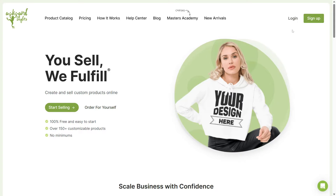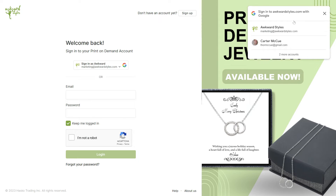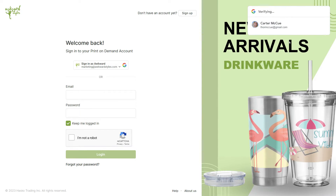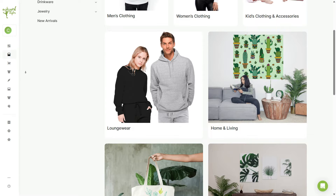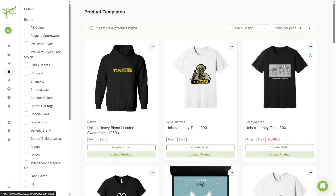You don't have to put yourself through the hassle of manually searching for product suppliers or worrying about inventory and shipping. With Awkward Styles, you can easily create and sell print-on-demand products like custom t-shirts, hoodies, and more. To get started, create a free Awkward Styles account and connect it to your Shopify store. This will allow you to access Awkward Styles' library of products and designs, which you can customize with your own artwork or use their pre-made designs. Once you've created your designs, you can add them to your Shopify store and start selling.